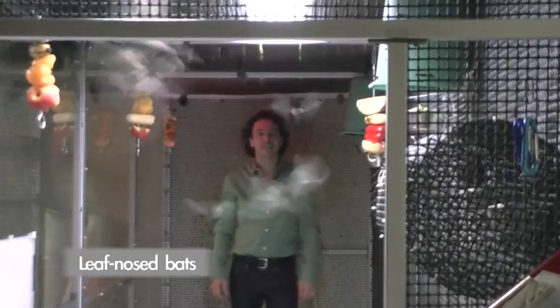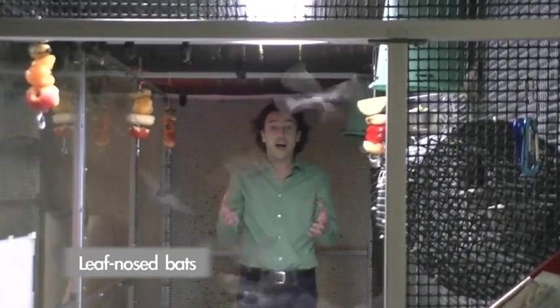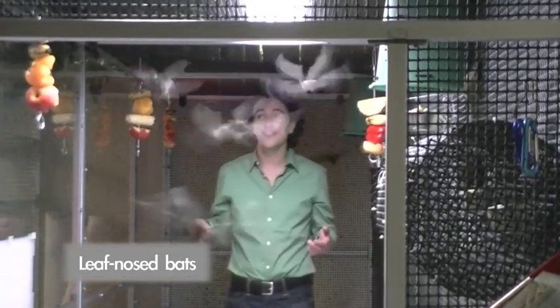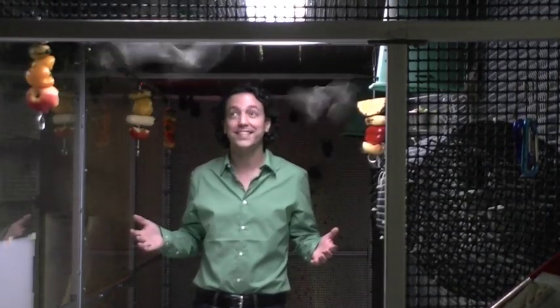These are leaf-nosed bats from Central and South America and they are fruit-eaters. They fly and actually echolocate out of their nose instead of out of their mouth. The great advantage is they can have a big piece of fruit in their mouth and still fly through the rainforest and not end up running into anything.